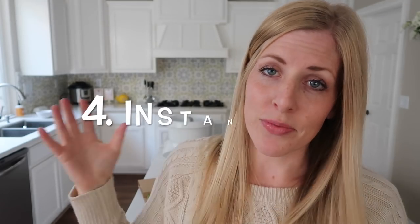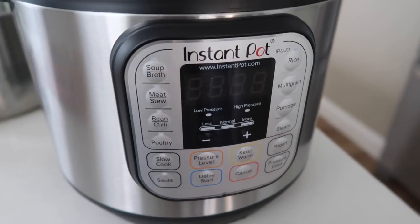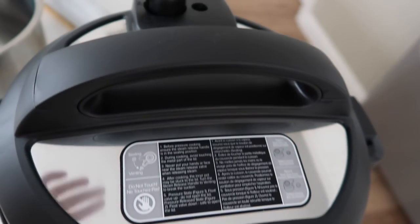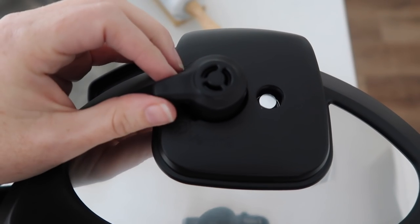Number four: the Instant Pot. You all knew this was coming — the Instant Pot is kind of my thing, I am slightly obsessed. It is actually the number one sold kitchen appliance right now, gaining a lot of traction because people are realizing how amazing it is. I finally upgraded to an Instant Pot Duo, six quart. For those asking why I don't update, I'm still going to use my other one too.